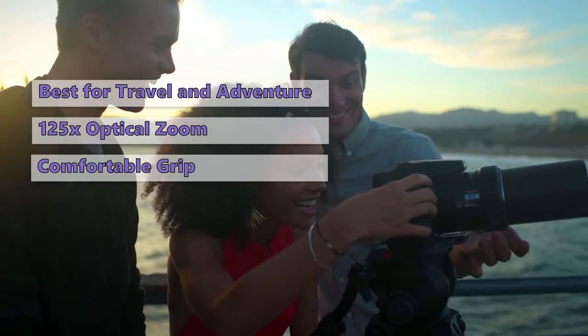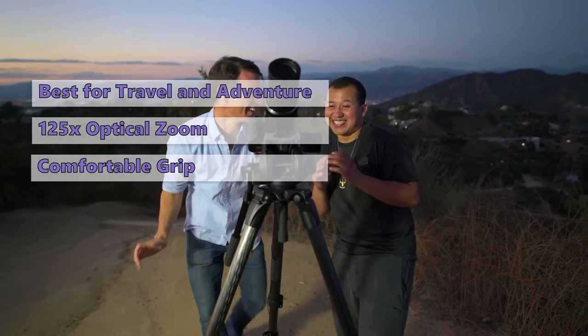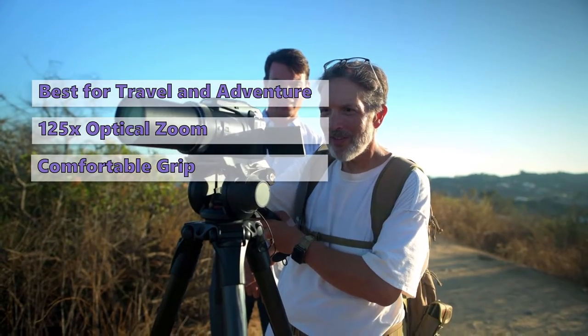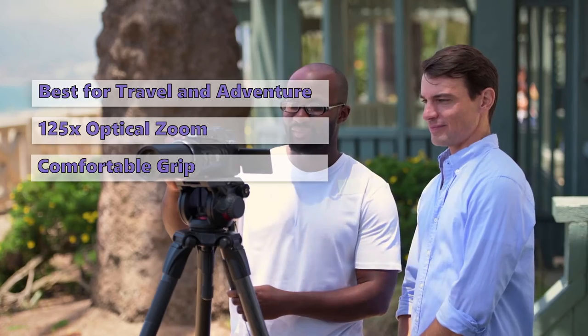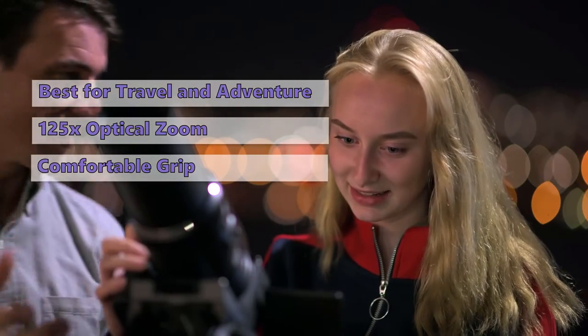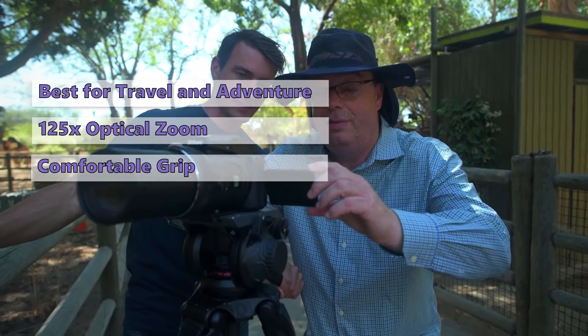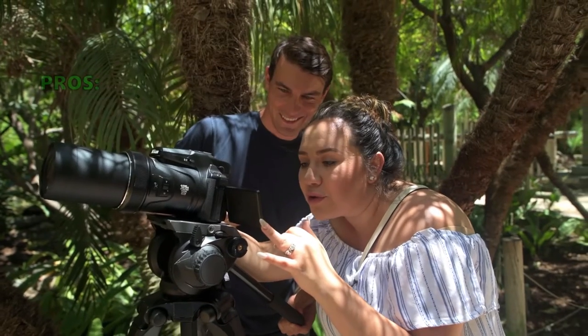We found the P1000 to be surprisingly good at capturing images both indoors and out, and it even excelled at extreme sports. While we didn't find the image quality to be all that impressive, it's certainly good enough for most people. It does struggle a bit in low-lighting conditions and with higher ISOs. As a result, we recommend keeping the ISO low to get good quality shots.